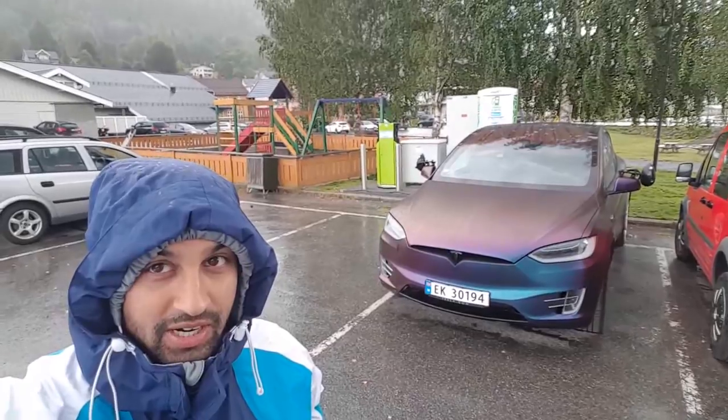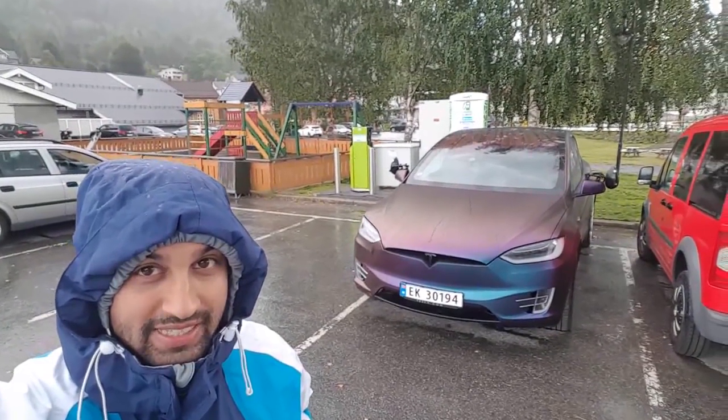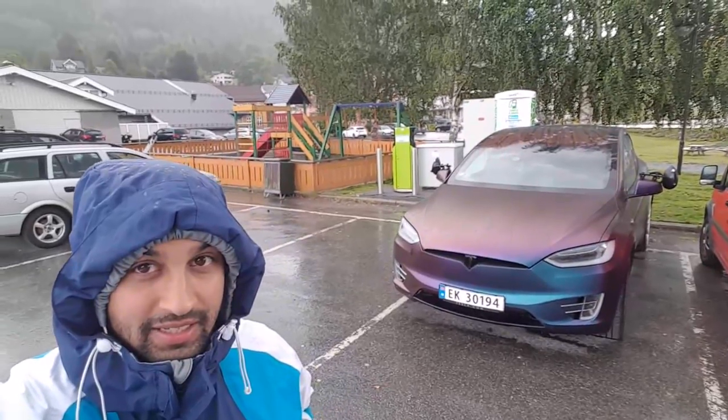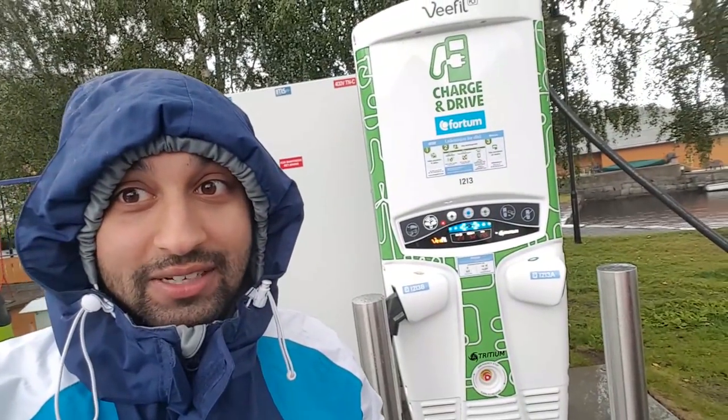Here we are charging. We are now in Kvittseid in Telemark, Norway, and we are CHAdeMO charging. It's raining — luckily I am waterproof and the car is waterproof and the caravan is waterproof.